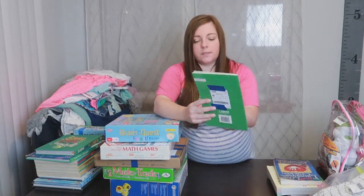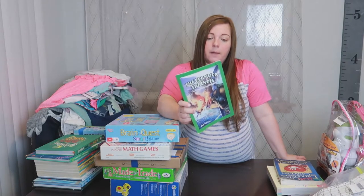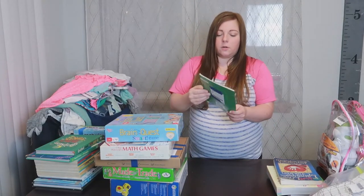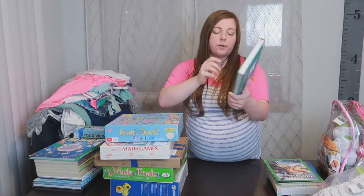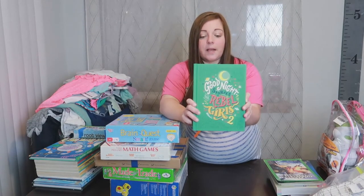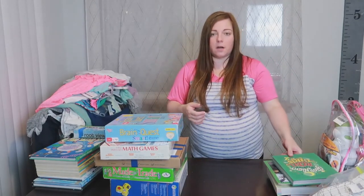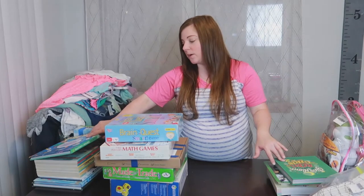This one is called 'The Bermuda Triangle: The Disappearance of Flight 19' — it was $1 and Bailey saw it and wanted it. The next one is 'Goodnight Stories for Rebel Girls Number 2' for $3 — normally $35. She has number one and has read it cover to cover several times, always talking about the different people and what they accomplished. So number two is for her.